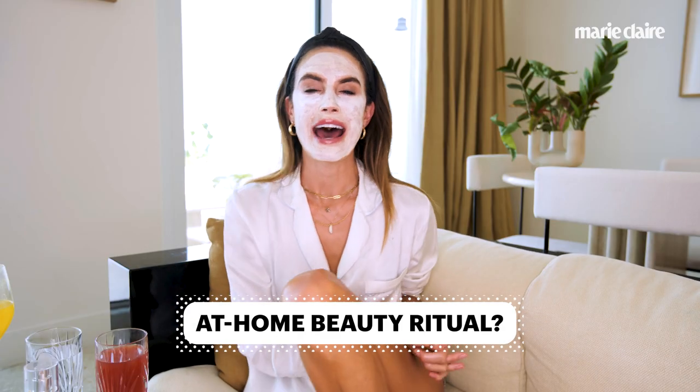My favorite at-home beauty ritual? I think a mask. It really resets the skin. It's something you can do while you're making dinner, and it's like bringing the spa to your own home. So definitely a mask.